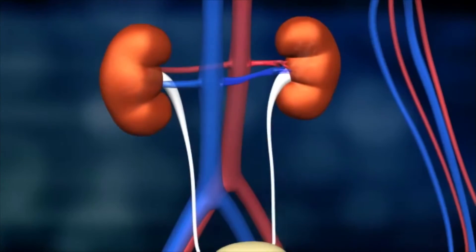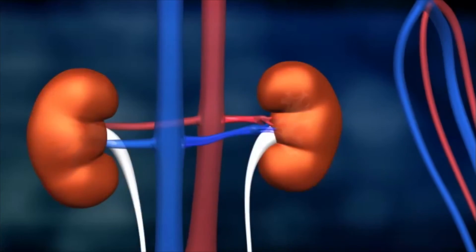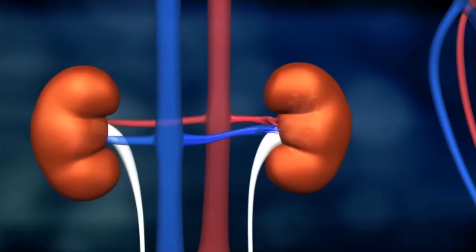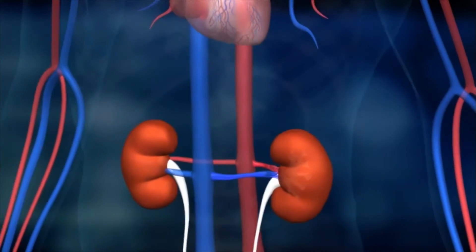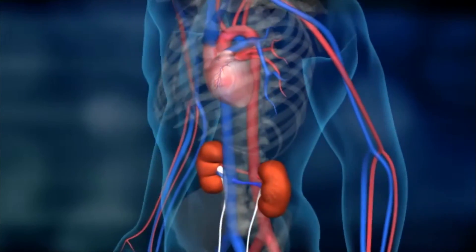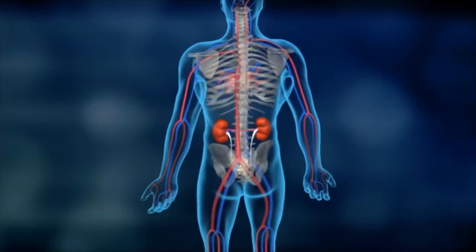The kidneys also perform numerous other tasks in the body. They control the balance of fluids and the level of salts, and they also play an important role in sustaining the body's acid-base equilibrium. Additionally, the kidneys produce vitamin D and other vital hormones, such as the blood pressure hormone renin and the hormone erythropoietin, which is responsible for the generation of red blood cells.